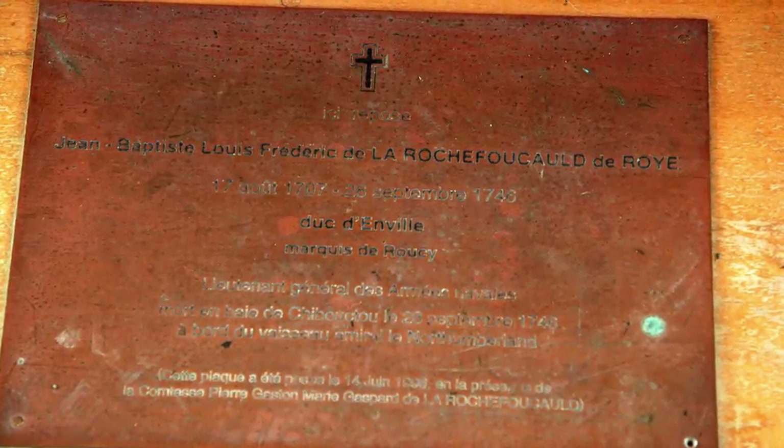Doug had previously found a ship's log from one of the armada vessels, and it said that after the Duke's death, the treasures on the ship were to be buried in a deep pit with a tunnel on the shore of an island of Oaks.